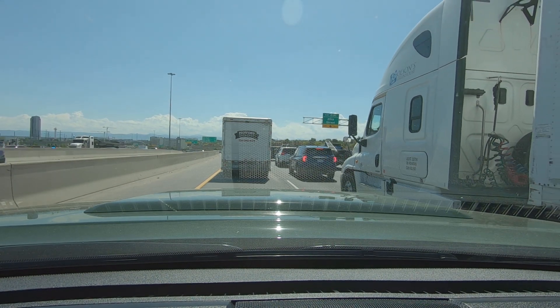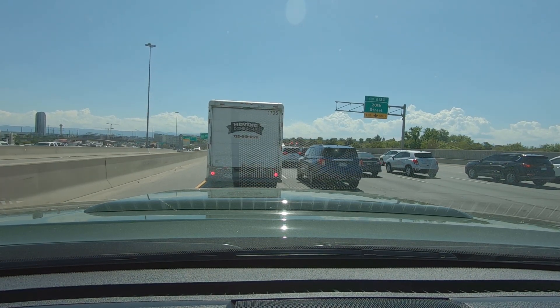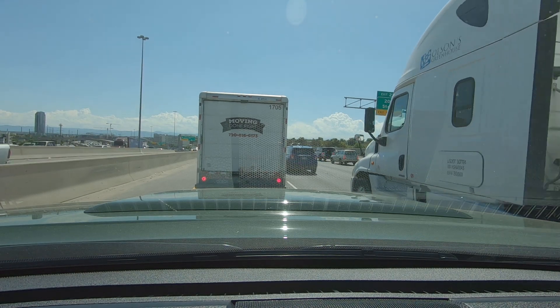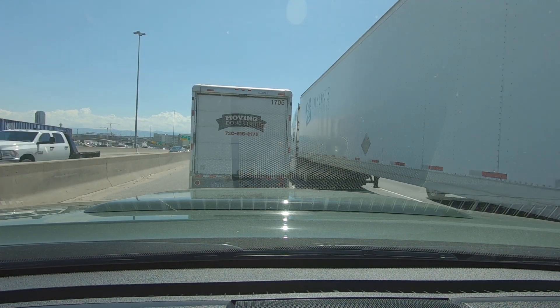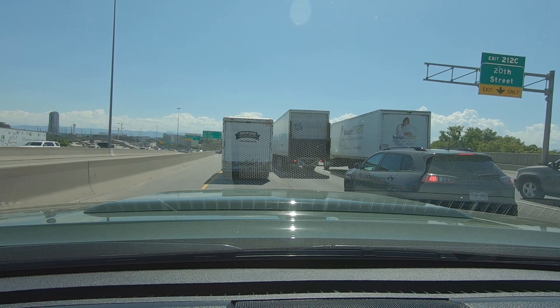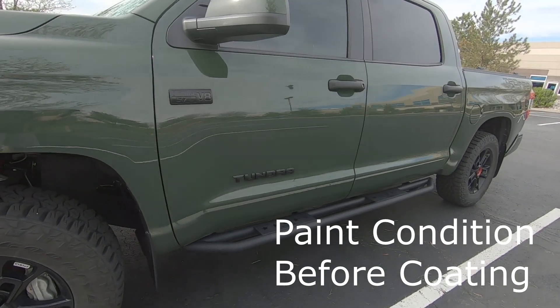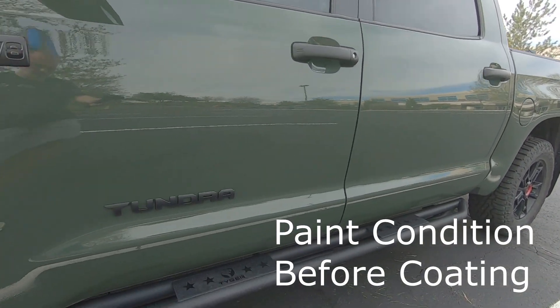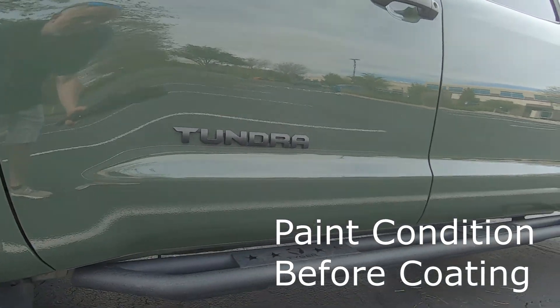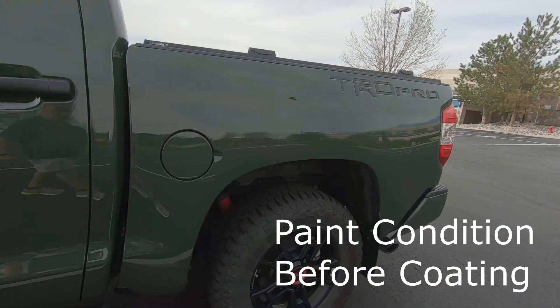Now we're starting to run into some of that rush hour traffic. I'll see if they'll let me film on site, but this video isn't going to be a walkthrough — it's more about my experience with the ceramic coating and how long it takes. I did some footage of the truck beforehand to document the paint condition. There's some light swirling, some light marks on the driver-side A-pillar, and a few small imperfections.